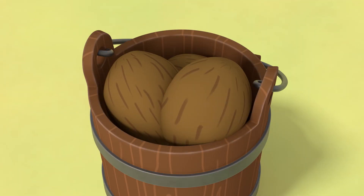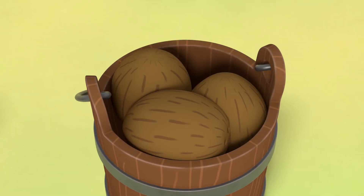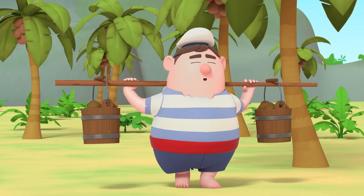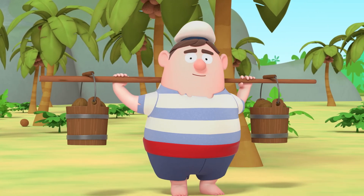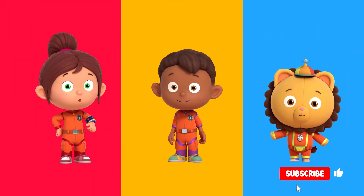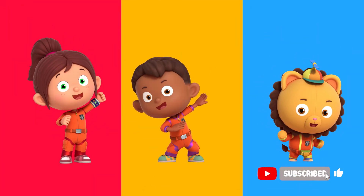With five coconuts in each bucket, Maurice won't fall over anymore. Hooray! Three, two, one, problem gone. Thanks, Numbersquad. No problem, Maurice. You can always count on Numbersquad.